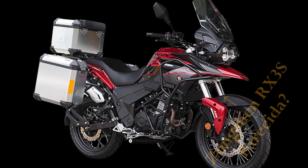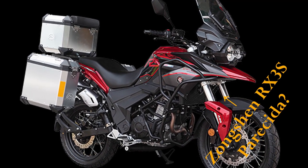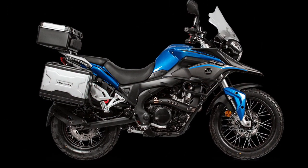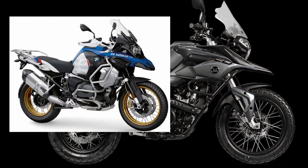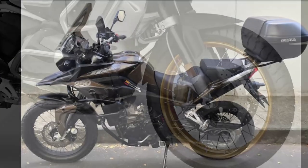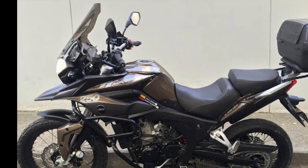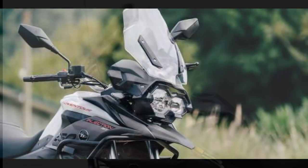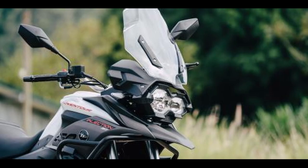Lo primero que hay que tener en cuenta es que esta es una moto importada de un fabricante chino, el cual vende las unidades al por mayor para cualquier distribuidor —en este caso para AKT en Colombia. Teniendo esto presente, al ver el diseño del fabricante inmediatamente me viene a la cabeza el diseño de la BMW R 1250 GS, a excepción de que aquí no tenemos el doble freno de disco. Entre las dos versiones, actualizaron la cúpula haciéndola un poco más alta, de manera que ahora recorta más el viento, y también más transparente.